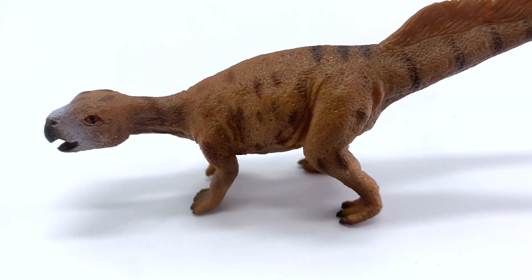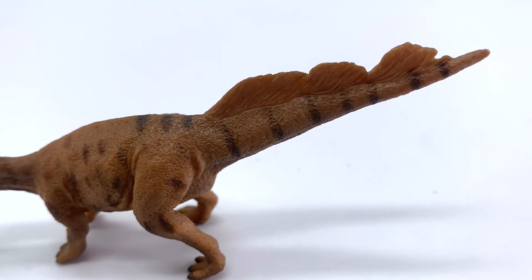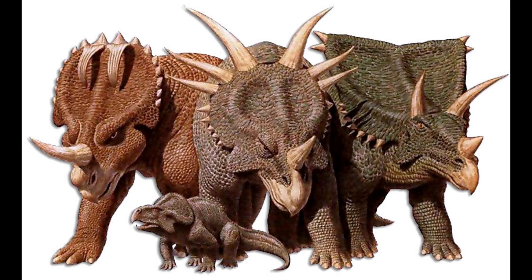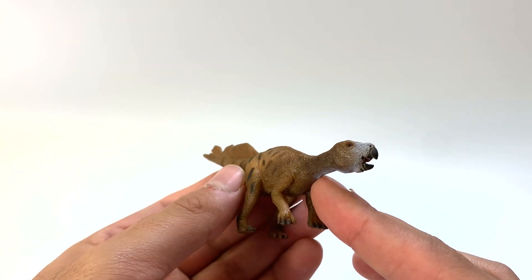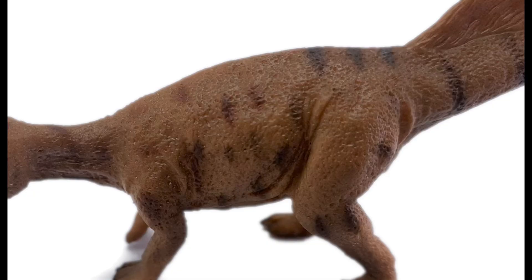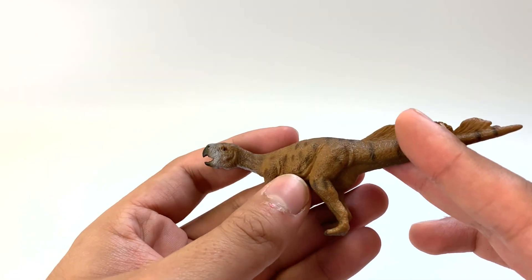We have five different figures to look at today. Let's do Collect A. Psittacosaurus are really small — they're about dog size — and they're related to the Ceratopsians, which are the horned dinosaurs. Triceratops is the most famous of that. This Collect A Psittacosaurus does have a very nice coloration, and this is actually very close to what the coloration we think it would have been.